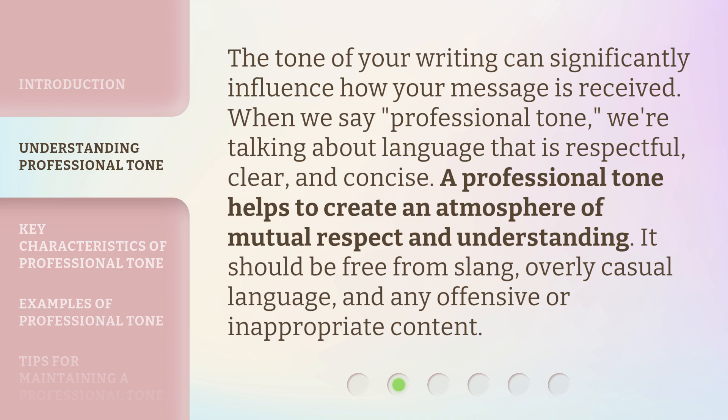The tone of your writing can significantly influence how your message is received. When we say professional tone, we're talking about language that is respectful, clear, and concise. A professional tone helps to create an atmosphere of mutual respect and understanding. It should be free from slang, overly casual language, and any offensive or inappropriate content.